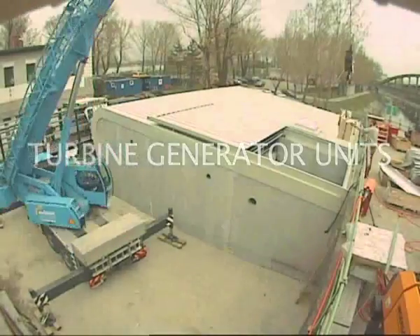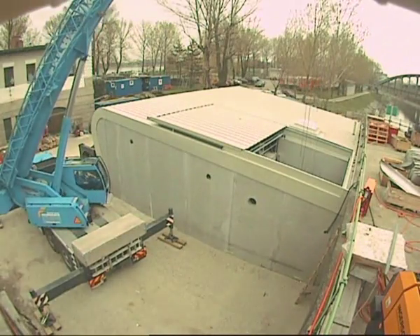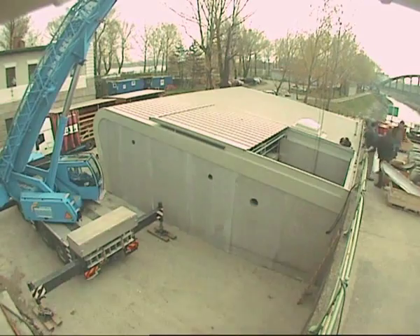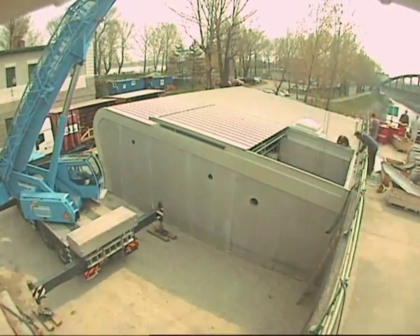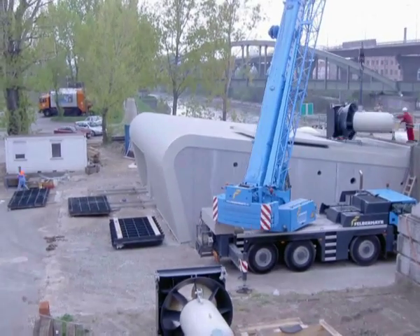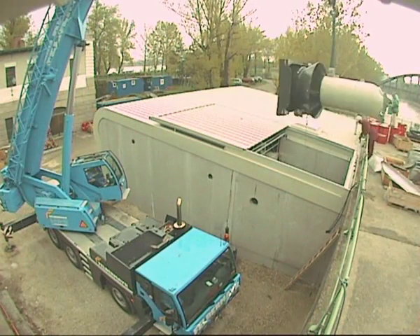The turbine generator units are inserted through a vertical access shaft to the manipulation room. This main installation takes place while the Weir body is fully submerged, in order to discharge the necessary amount of water for navigation purposes.